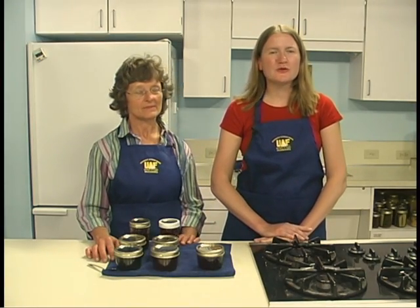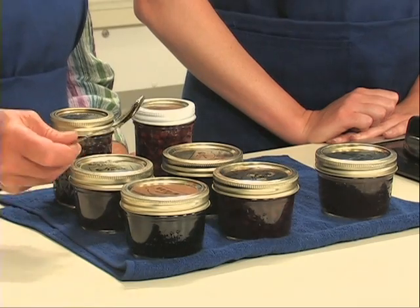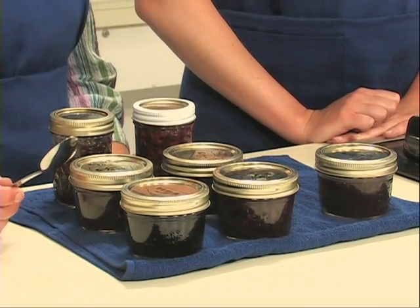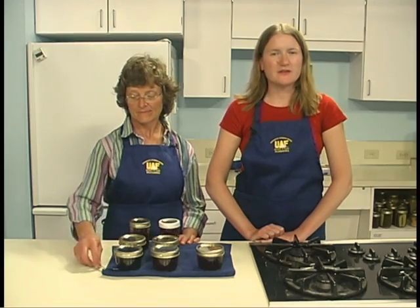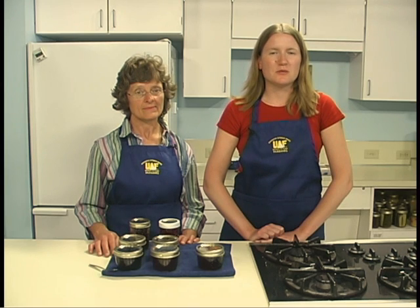After processing time is completed, remove jars from the canner with a lid lifter and place on a towel or rack. Do not re-tighten rings. Air cool jars for 12 to 24 hours, then check seals — an indented top indicates sealing. Tap gently on the lid with a spoon: a clear ringing sound indicates a sealed jar, while a dull thud means it hasn't sealed. Label jars and store in a clean, cool, dark place. If the lid did not seal, reprocess using a fresh lid, refrigerate and use immediately, or adjust headspace to one inch and freeze. Berries are best consumed within one year and safe as long as lids remain vacuum sealed.